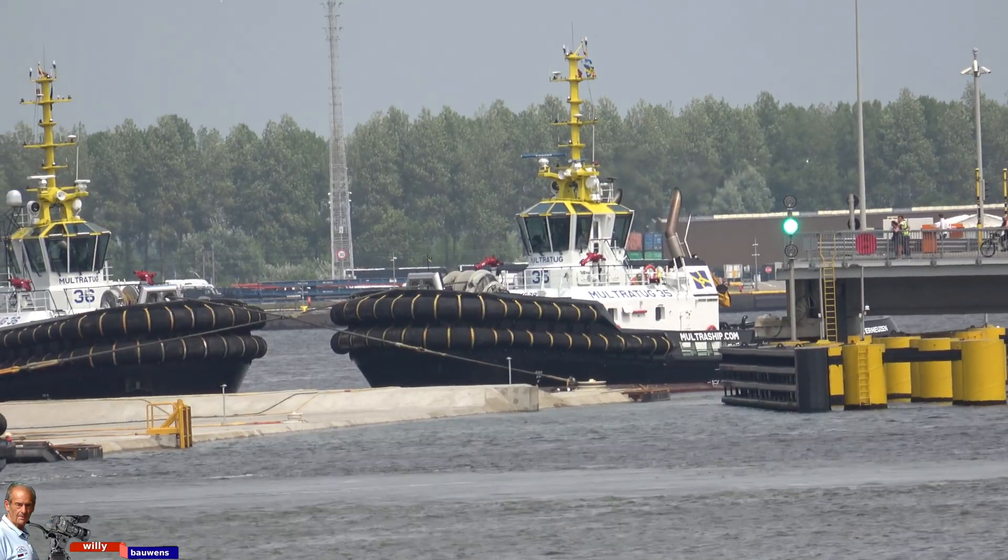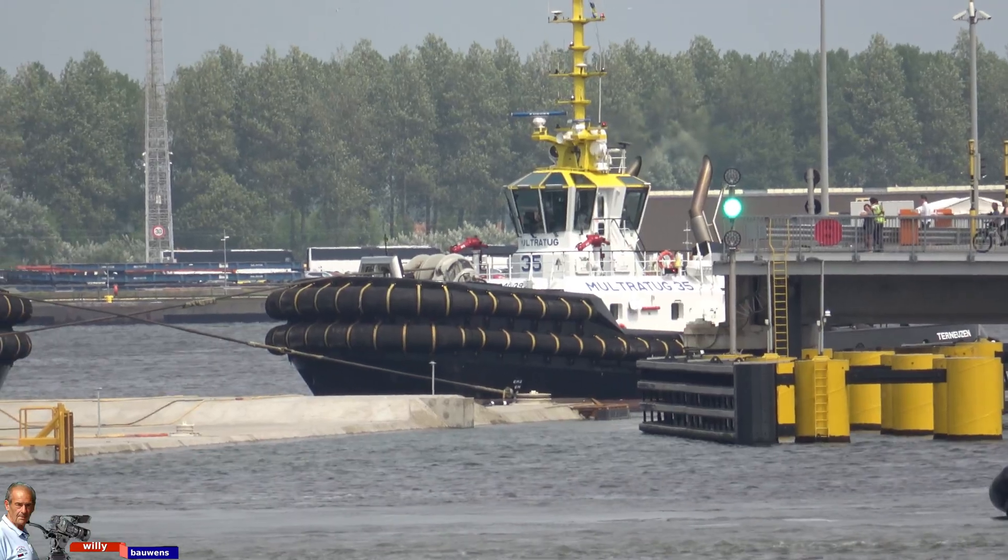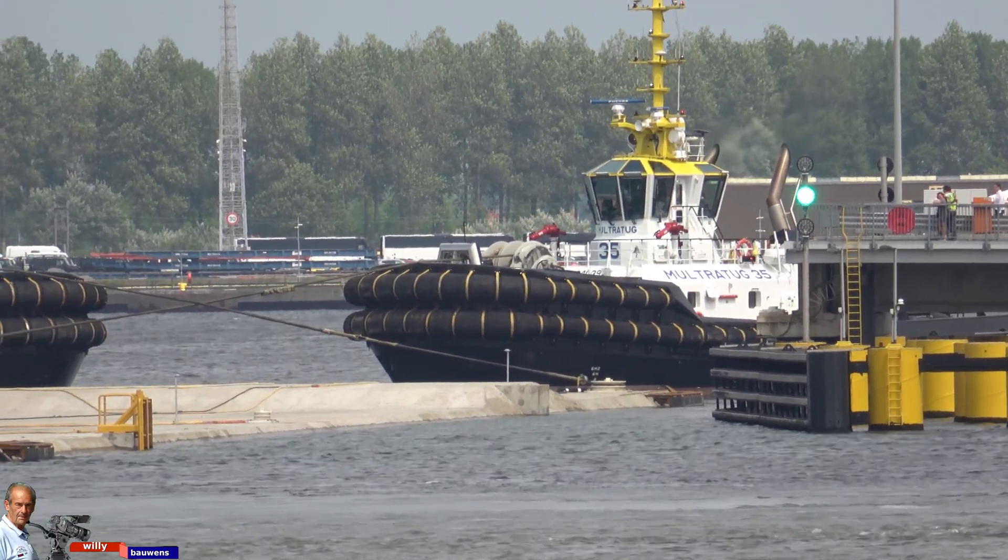To then continue through a connecting bridge and the Pierre Van Dam lock towards the North Sea via Terneuzen to Antwerp Dole Dock.